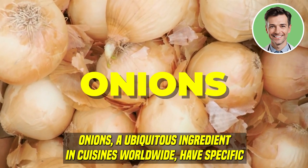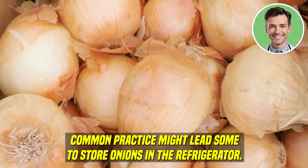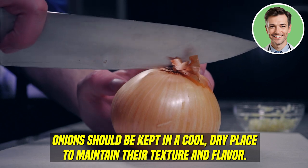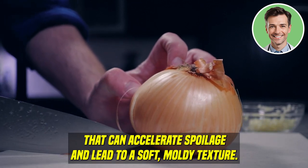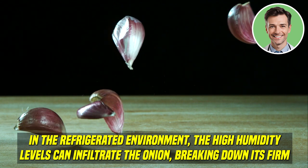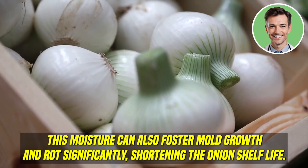Onions. Onions, a ubiquitous ingredient in cuisines worldwide, have specific storage needs that, when not met, can lead to decreased quality and waste. Storing onions in the refrigerator is detrimental to their preservation. They should be kept in a cool, dry place to maintain their texture and flavor. Refrigeration exposes onions to moisture and cold temperatures, conditions that can accelerate spoilage and lead to a soft, moldy texture. The high humidity levels in the refrigerator can infiltrate the onion, breaking down its firm structure, leading to a mushy consistency, and fostering mold growth and rot.